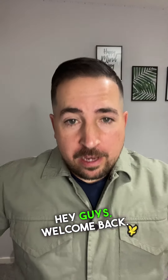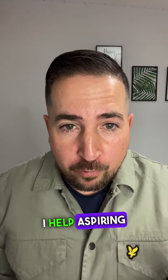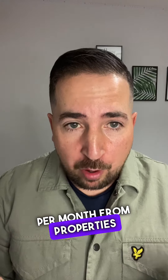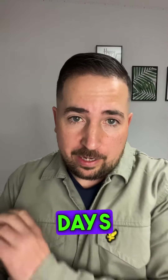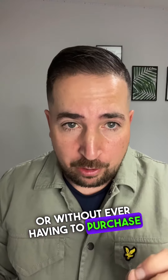Hi guys, welcome back. I'm James Bennett, I'm the property coach. I help aspiring property entrepreneurs generate £2,500 per month from properties inside 90 days without any prior experience or without ever having to purchase property.